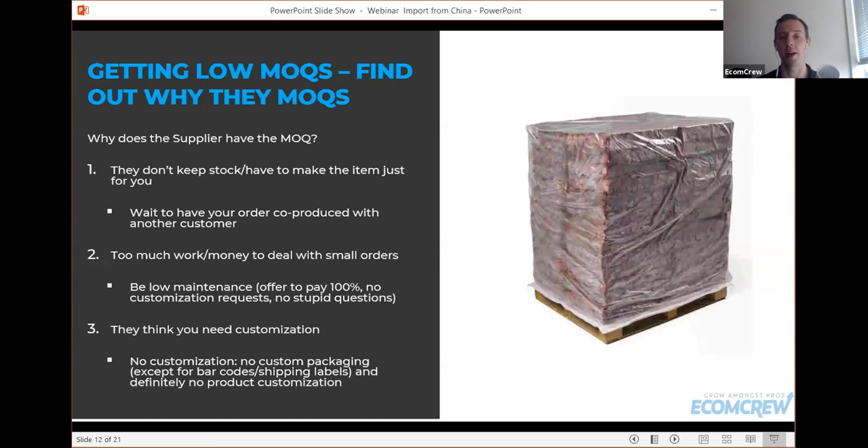A lot of suppliers also assume you need custom packaging. These factories aren't producing their boxes themselves — they order from a box factory, and pretty much every box factory has an MOQ of 500 pieces for a custom full-color box. That's why you often see items with a 500-piece MOQ. Make it clear in your initial emails that you don't need custom packaging — they can ship in a plain white box or an unbranded box that already has a picture of the product on it but no logo. That removes the packaging barrier and makes them more likely to work with you on a smaller order.